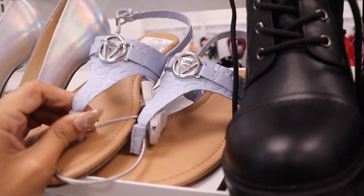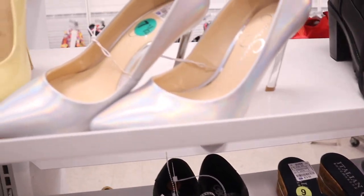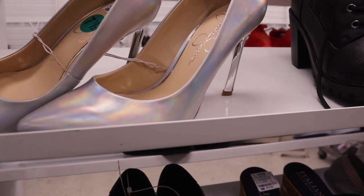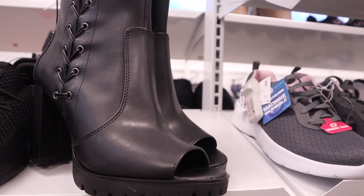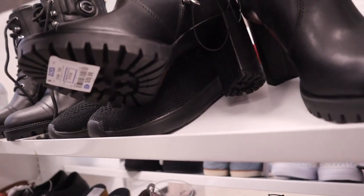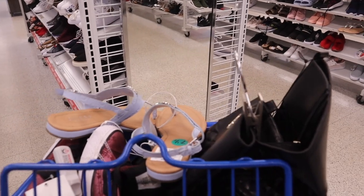There are some cute heels for only $28 but I never wear heels so I'll pass. There's also a crisscross wedge sandal in my size priced at $60. There's a mirror right here so I obviously need to try everything on.